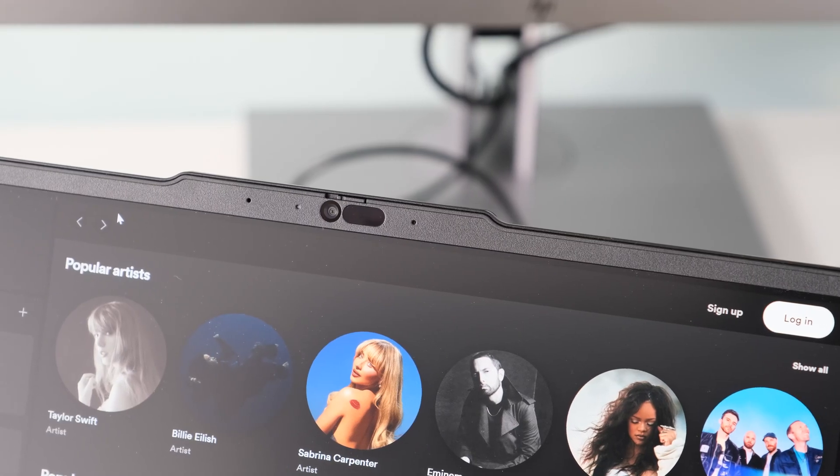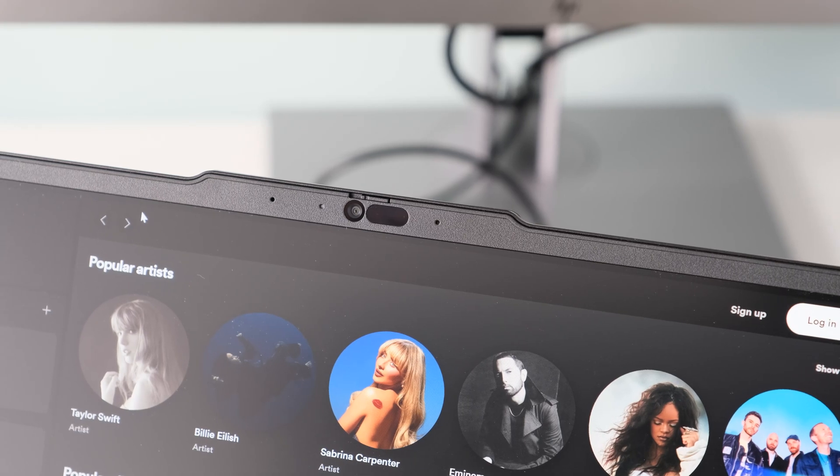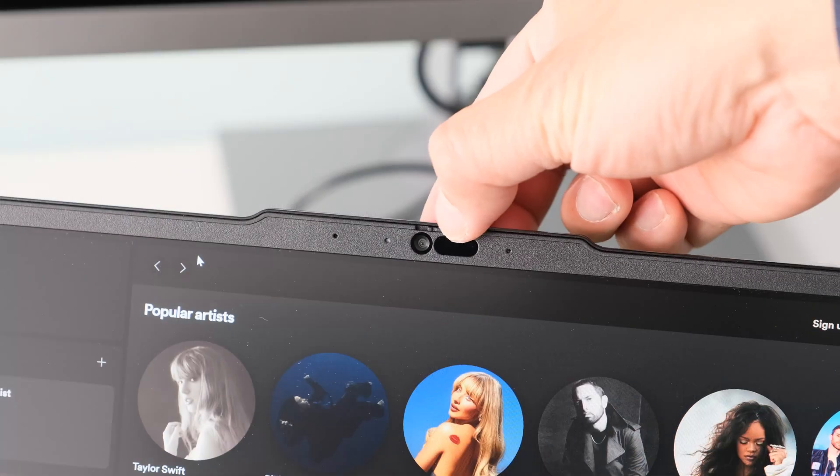The 5-megapixel webcam with RGB and IR sensors features dual-array microphones and a webcam privacy shutter. Windows Studio effects with AI does a good job with video quality, passable for virtual meetings with colleagues. Colour accuracy is decent under optimum lighting conditions but fades when it gets darker or in poorer indoor lighting.